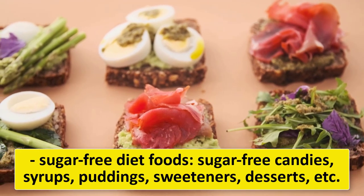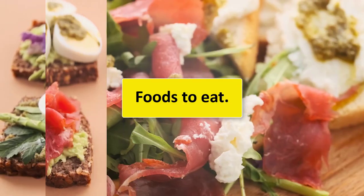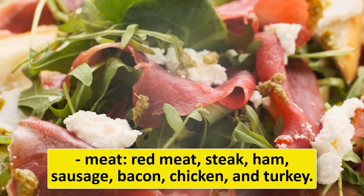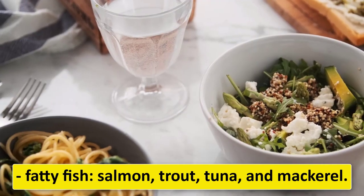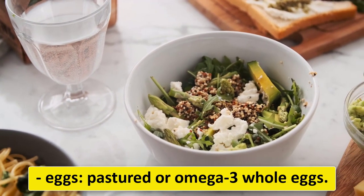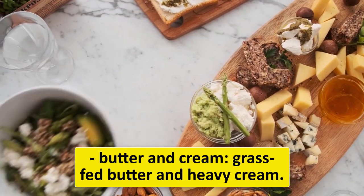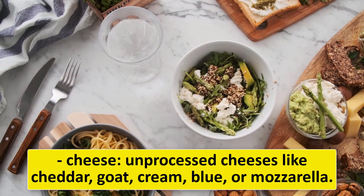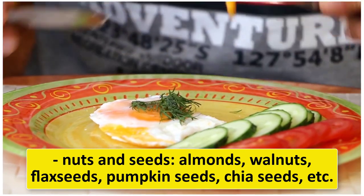Base the majority of your meals around these foods: meat including red meat, steak, ham, sausage, bacon, chicken, and turkey; fatty fish like salmon, trout, tuna, and mackerel; eggs, preferably pastured or omega-3 whole eggs; butter and cream (grass-fed butter and heavy cream); and unprocessed cheeses like cheddar, goat, cream, blue, or mozzarella.